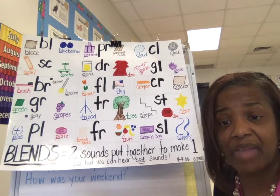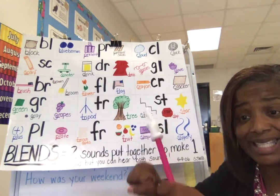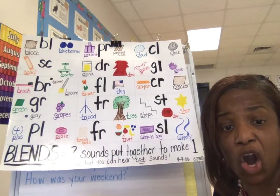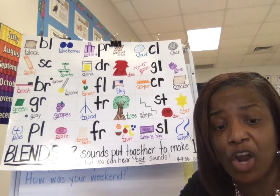So in this nine weeks and the last nine weeks of school, we're going to be blending letters and sounds to make words. Happy blends! Watch this video — I hope you've learned something.